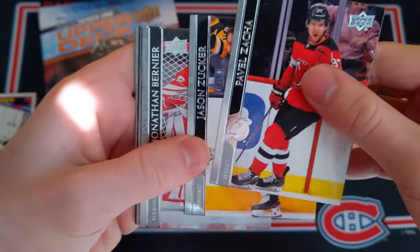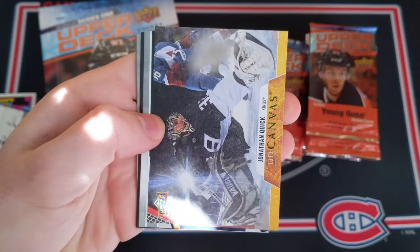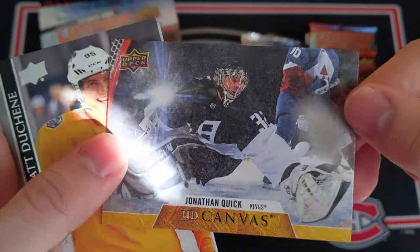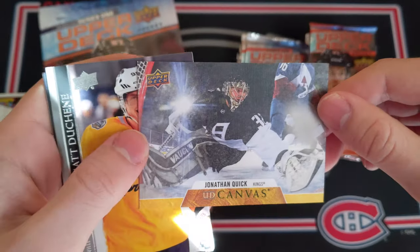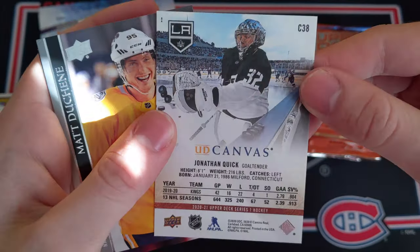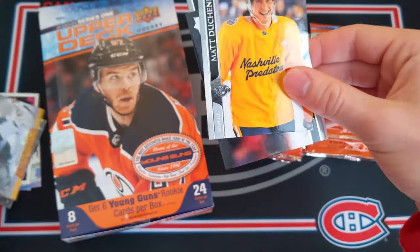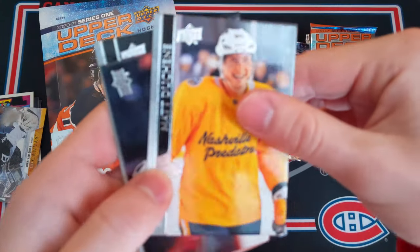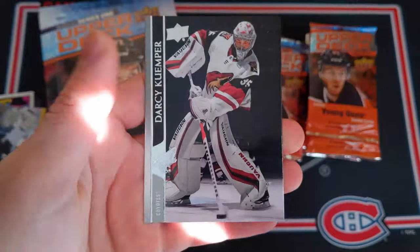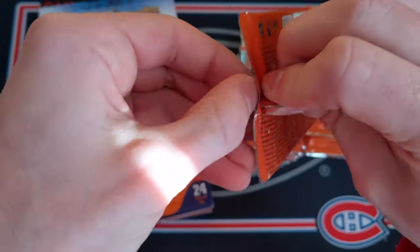We've got a Jonathan Quick UD Canvas — that is an amazing shot from the outdoor game with the Colorado Avalanche. Wow. Very nice shot on the back as well. I'm a big fan of the canvas this year, that's really really nice looking. We've also got Matt Duchesne, Aaron Ekblad, Eunice Donskoy, and Darcy Kemper on the back — a pretty cool shot of him as well.